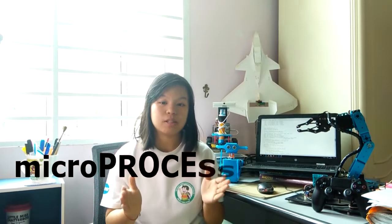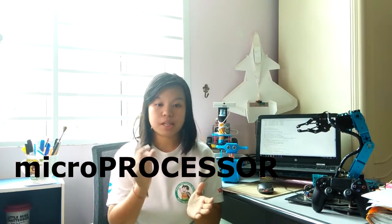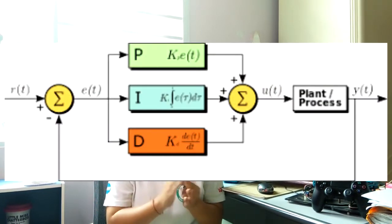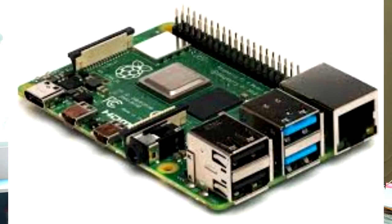Now let's see what a microprocessor is. A microprocessor is also known as a small computer, or pretty much just a small chip that is able to accomplish things that are much more complex than what a microcontroller can do. I like to think of it as an upgraded version of the microcontroller. Normally, it's used to perform arithmetic and logic operations, or for processing large amounts of raw data and media. One of the most common microprocessor boards is the Raspberry Pi, which is what we call a single board computer.